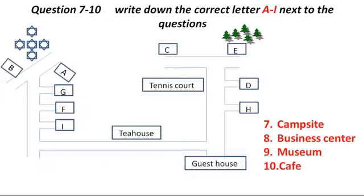Before you hear the rest of the conversation, you have some time to look at questions 7 to 10.